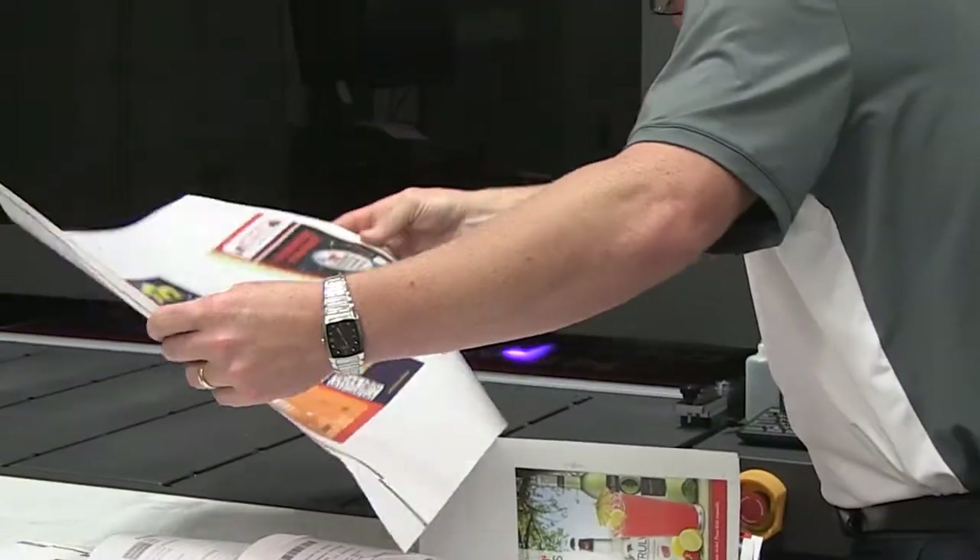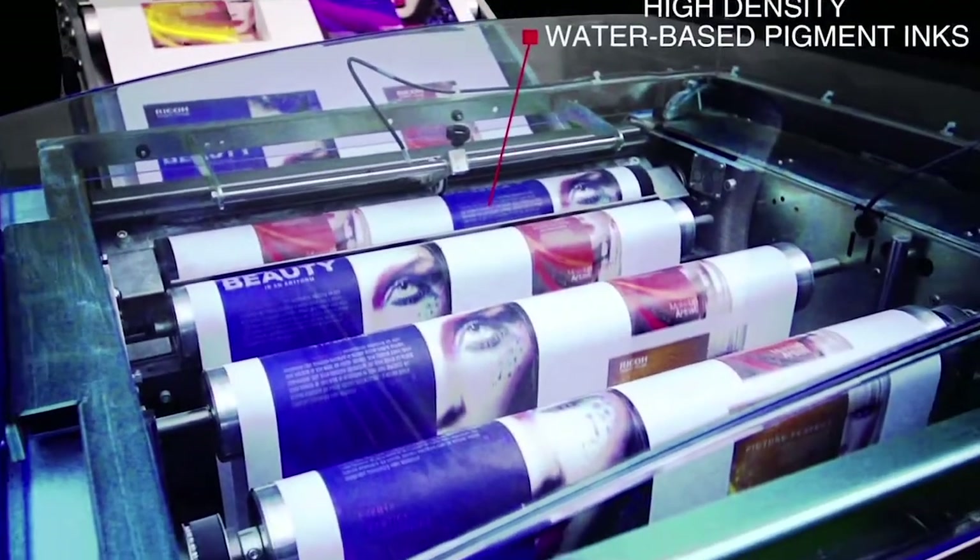Evaluating print quality was probably for us the biggest factor. We used a combination of evaluating samples and files that the manufacturers have provided, but then we also used our own live work, which gave us some confidence that the press could reproduce the quality that we were looking for.